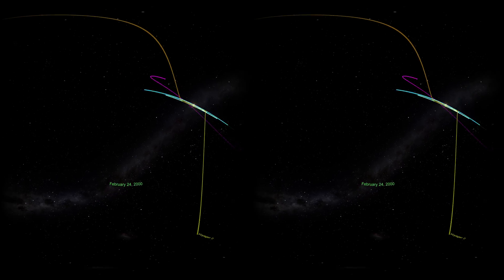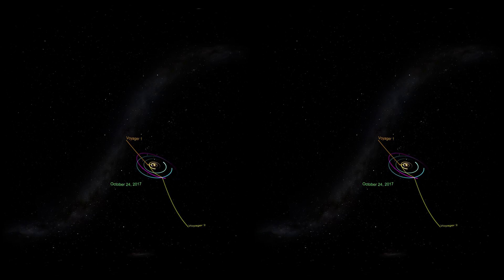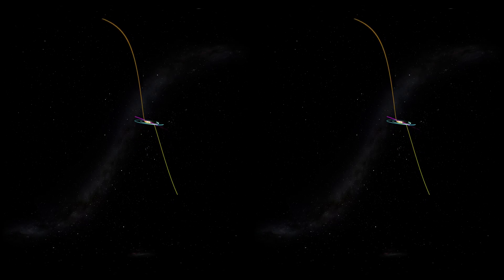In 2012, 35 years after the mission launch, Voyager 1 became the first human-made object to exit our solar system. In 2018, Voyager 2 followed its twin and entered interstellar space. The Voyager probes will continue to travel away from our solar system long after we are able to receive data transmissions from them.